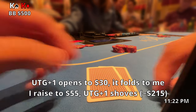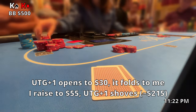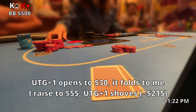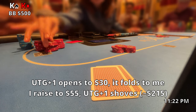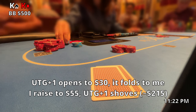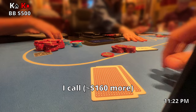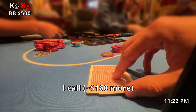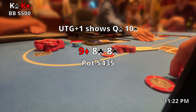One of my first ever hands at Bellagio, I pick up pocket kings. Under the gun plus one opens to about $25, it folds over to me and I raise to $55. Under the gun plus one shoves for about $215. We have pocket kings — I'm not going to be going anywhere. I'm not totally sure what this guy's range is like, but it's $160 more for me to call. I feel like it's a pretty easy decision with kings.